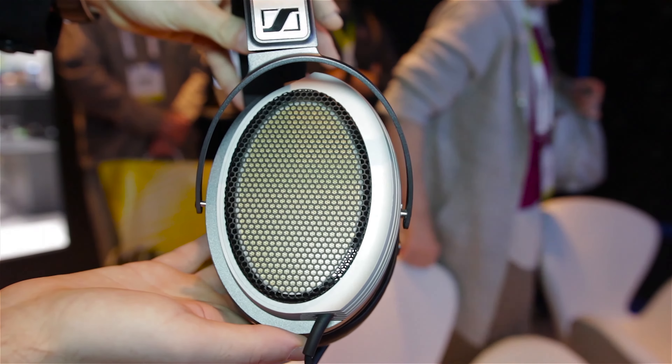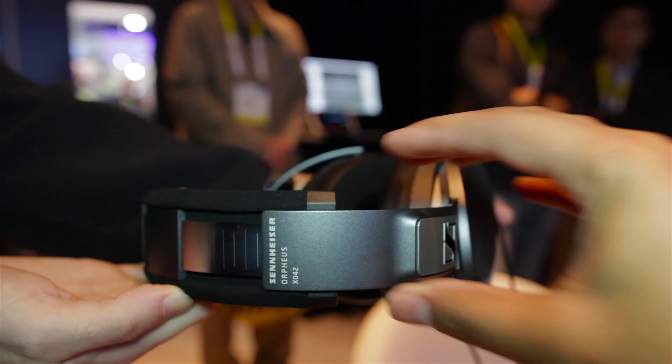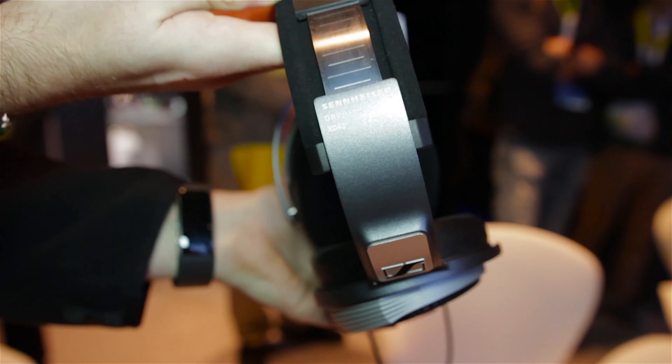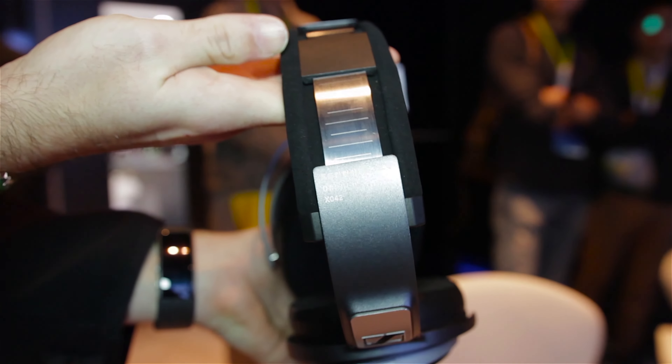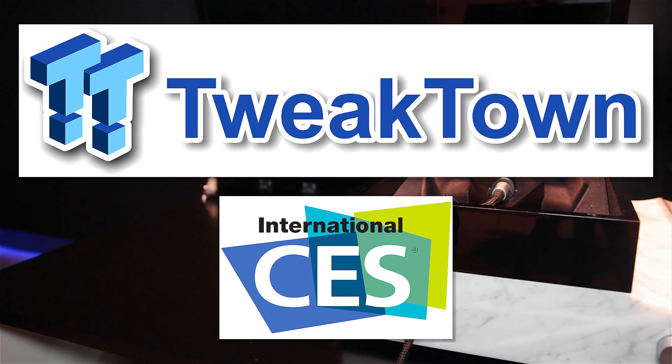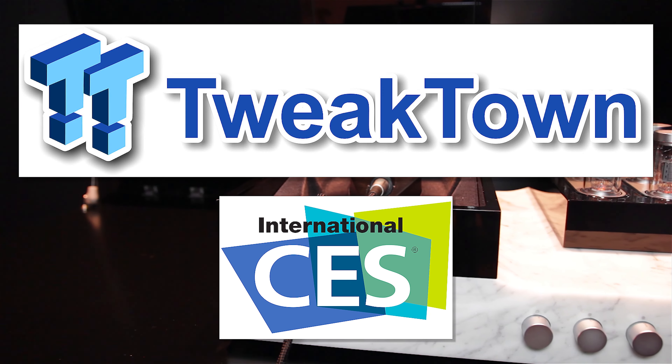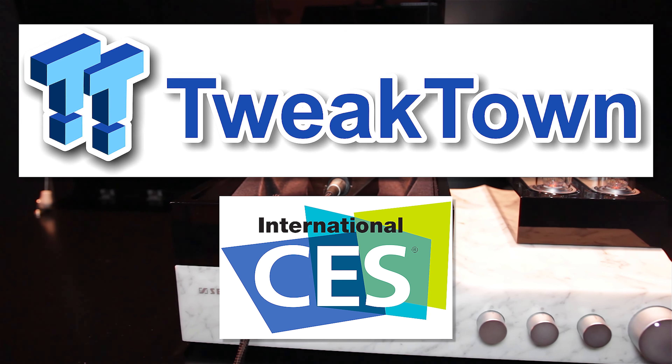So that's all we had time to check out at the Sennheiser booth. Let us know what you thought of the Orpheus, the HD 800S, and their new 3D and VR audio tech in the comments below. Be sure to subscribe to the channel and visit TweetTown.com for more CES coverage and all the latest breaking tech news. See you guys in the next video.